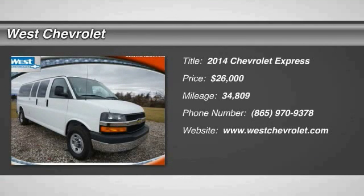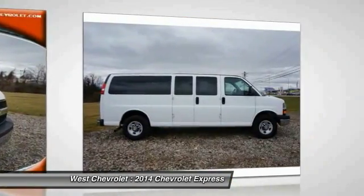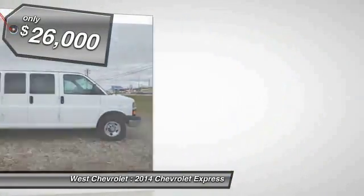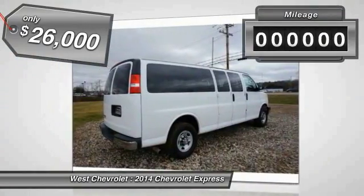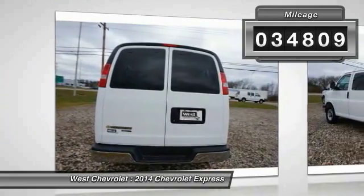2014 Express with seating up to 15 and enhanced towing and hauling capabilities. The Express is built to get the job done and is priced below $30,000. This vehicle has less than 35,000 miles.